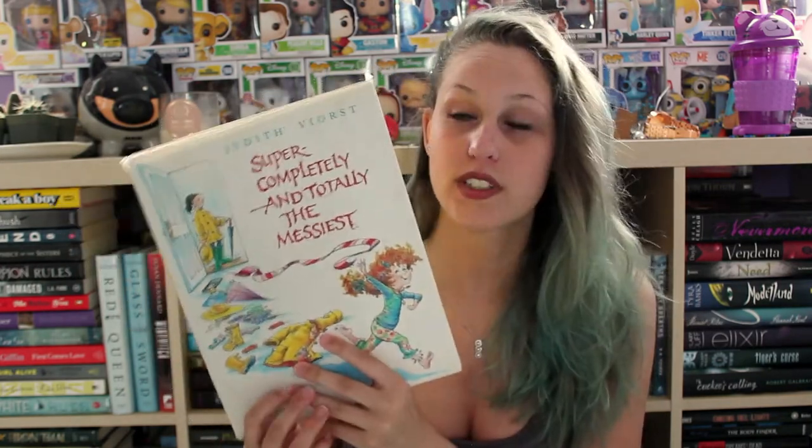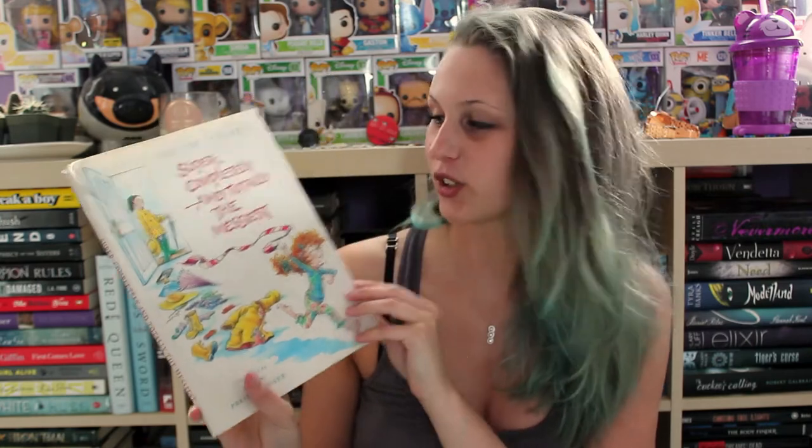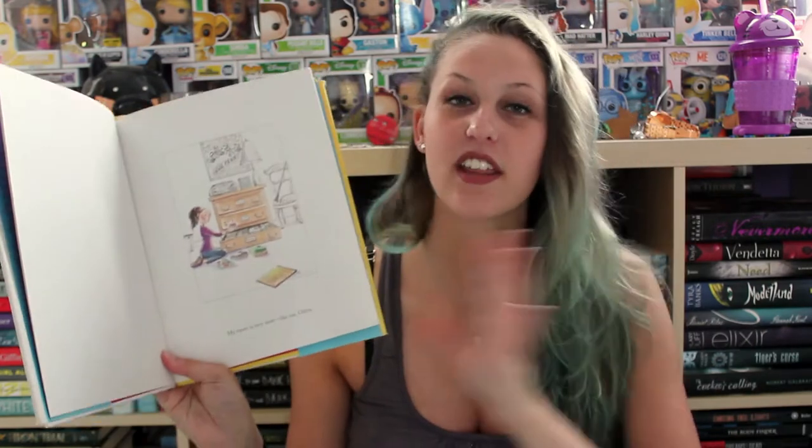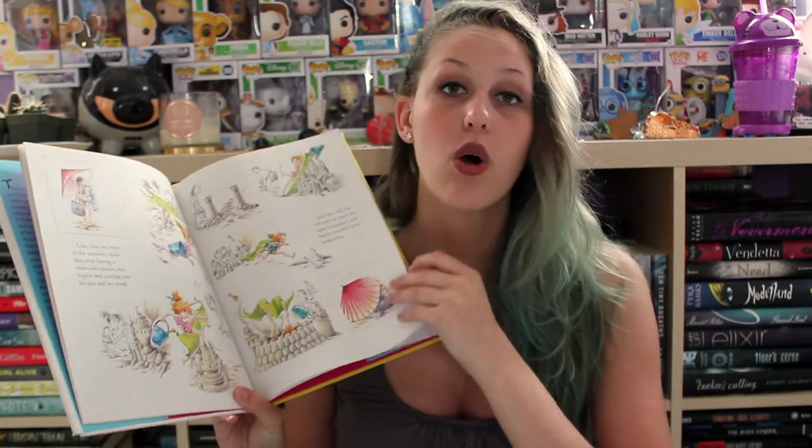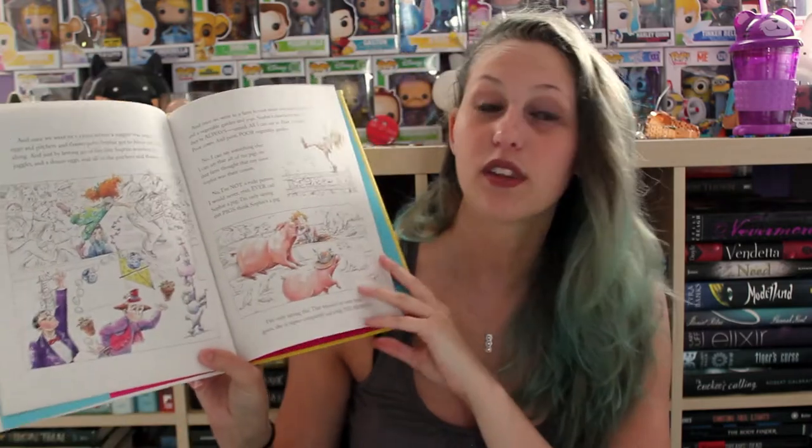The next book was one of my favorites when I was younger and it is Super Completely and Totally the Messiest by Judith Viorst. This book follows a little girl named Sophie who is basically the messiest kid in the entire world. It's her older sister Olivia, who is very clean, saying how messy Sophie is. It's so funny because I related to her so much — my room was a complete disaster all the time. I just remember reading it with my mom and laughing every time. Definitely one of my favorites because of all the memories.